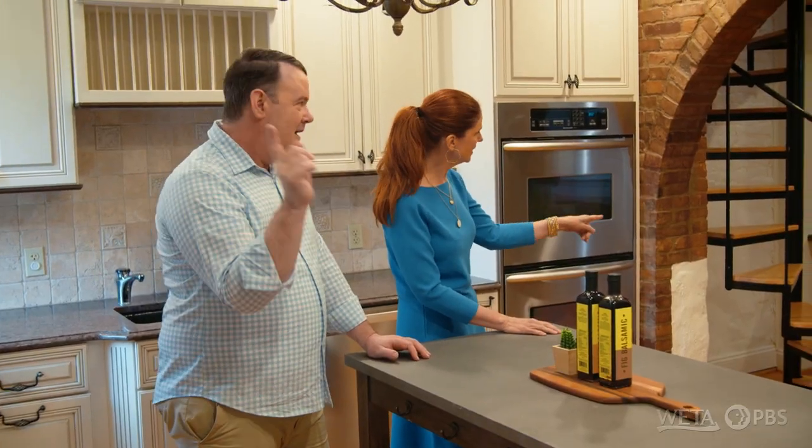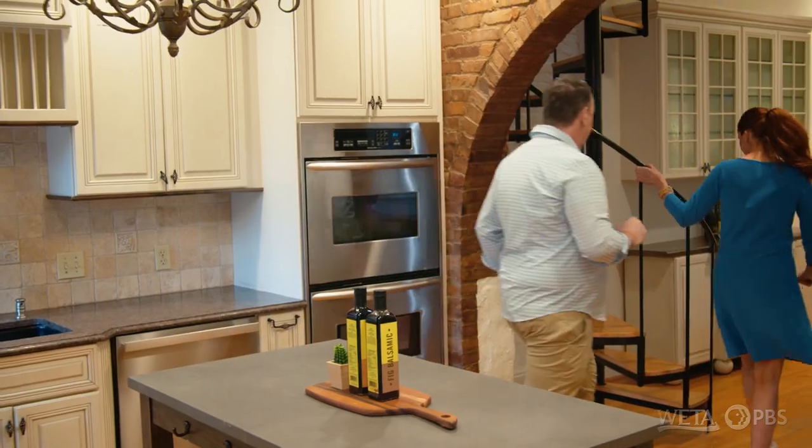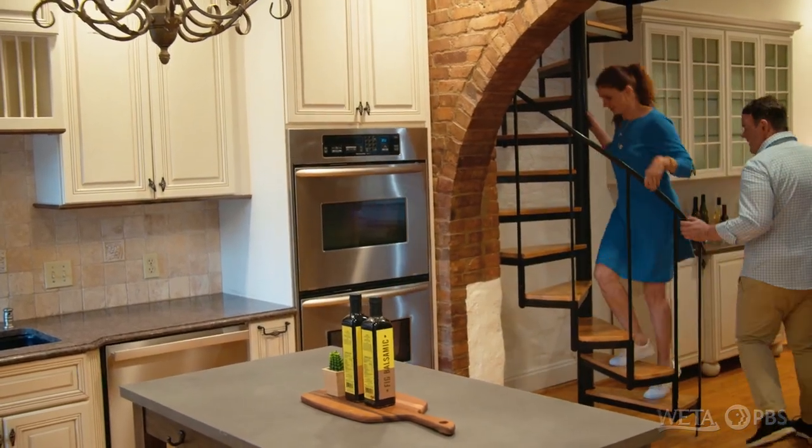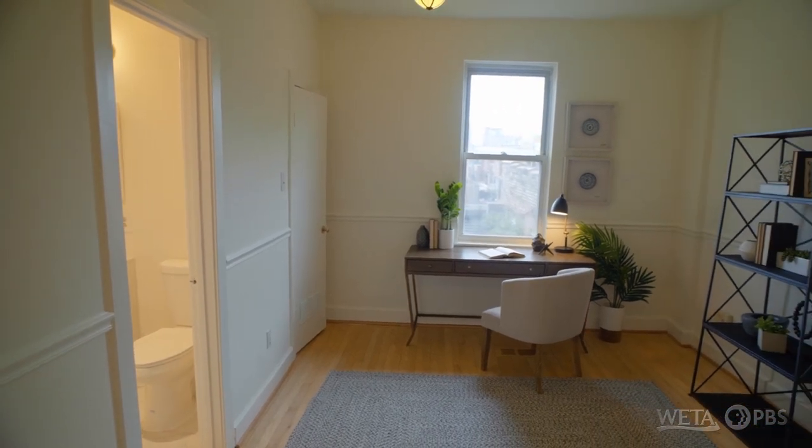I can see the spiral staircase — let's go explore up. Now these make me a little dizzy. Nice office space up here; it's a perfect spot for an office, could be a TV room.